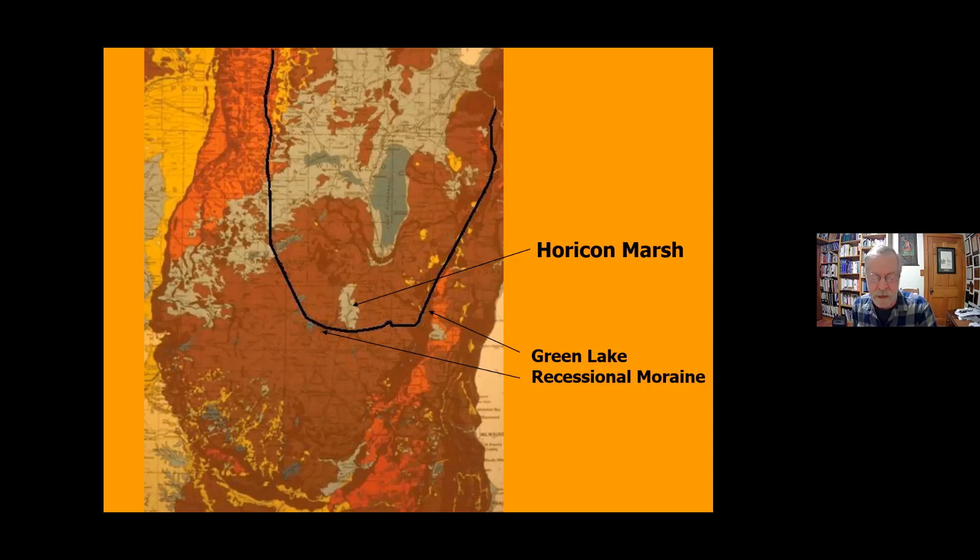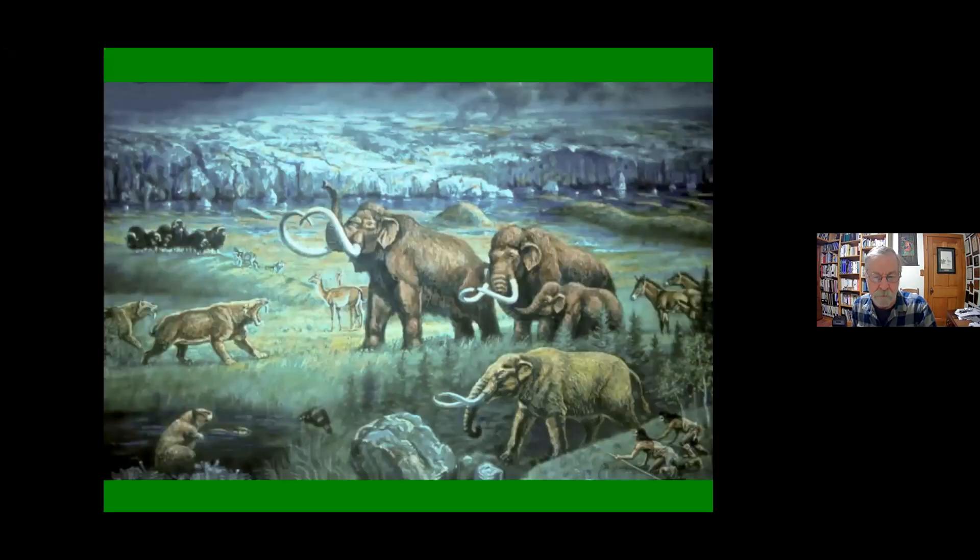What held that lake back was the moraine, which acted as a weakly built dam — just the debris of the glacier, the sand, gravel, rock, and clay — which was easily eroded over time. The Rock River was eroding it, and it eventually drained the lake, though not completely, and that gave birth to a wetland. That was essentially the geological origin of Horicon Marsh.